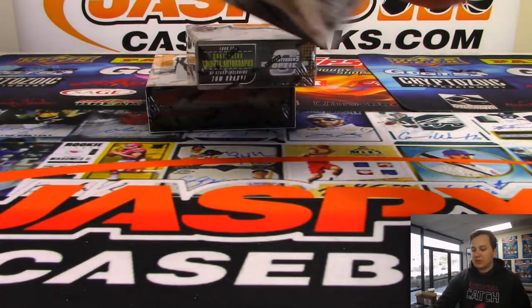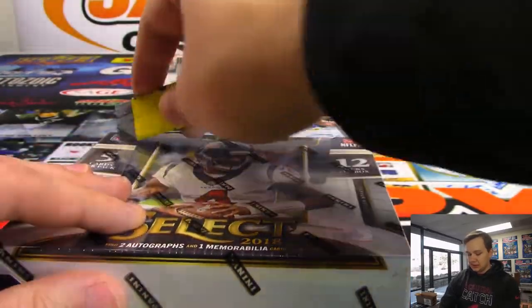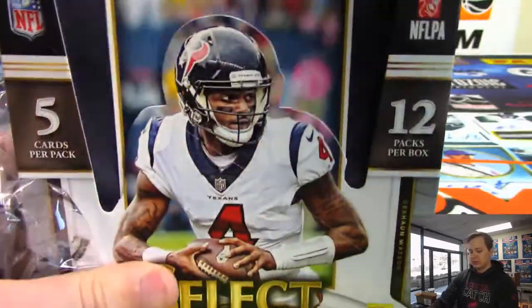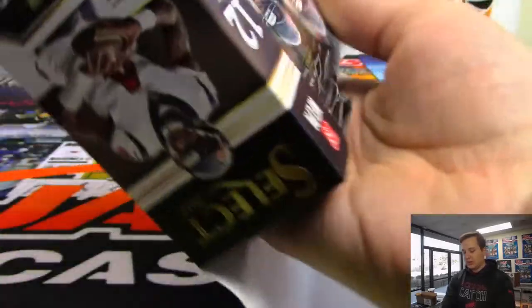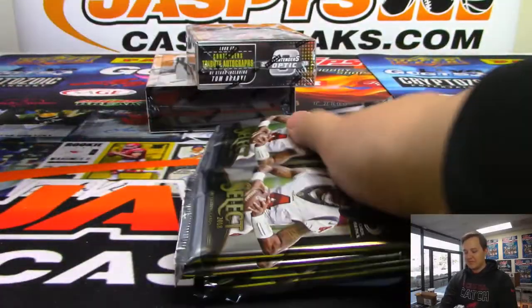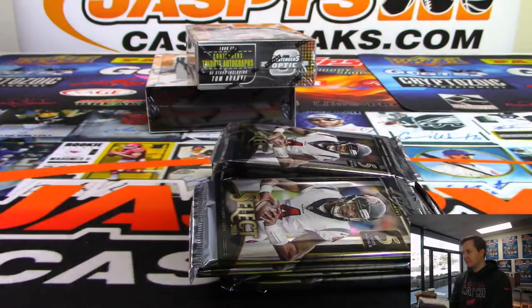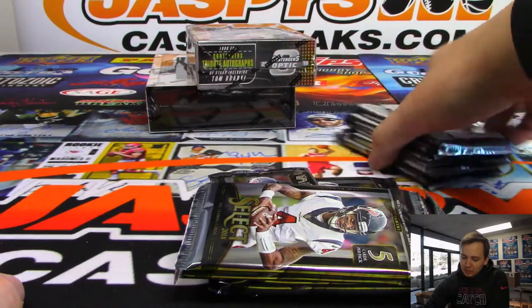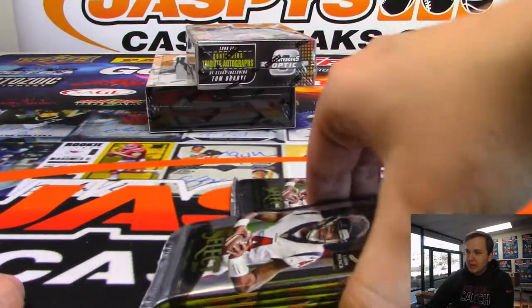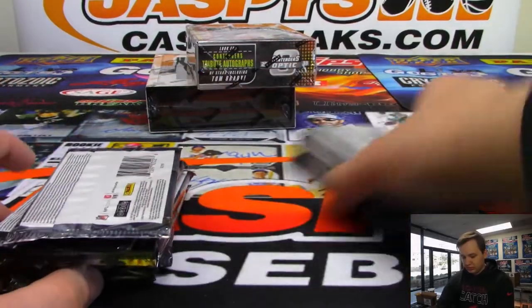Now let's move on to some 2018 Select. Could be a Baker from the mixer - that'd be pretty remarkable. Could be a zebra hiding in here. All right, good luck.